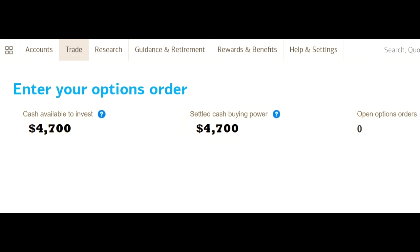So anyway, back to the point of this video: when you close your put, the funds that were tied up in the put will automatically be returned to you as settled funds. Good luck everybody.